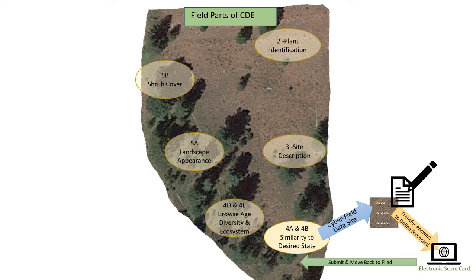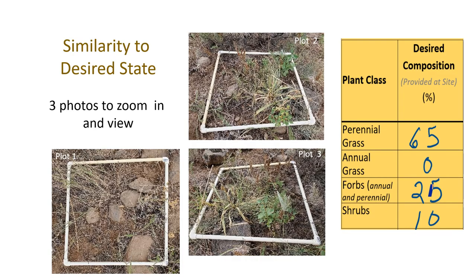After completing the site description, we go to the next section: similarity to desired state. In the field, that's going to look like three plots. We've got some pretty good imagery so students can zoom in. They'll look at the three plots and we'll give them what the desired state is, and they'll make comparisons just as they always do. They'll put them on their paper scorecard, submit, go to the electronic scorecard, put their information in, and then submit the scorecard. Then they'll move back to the main site.